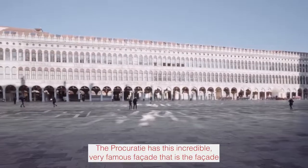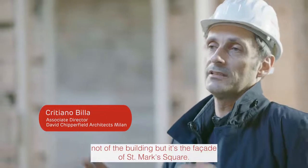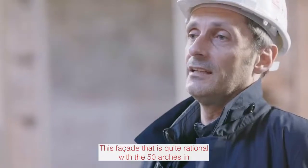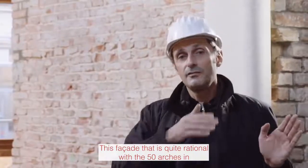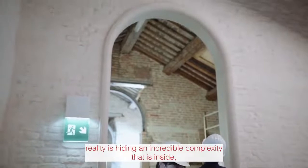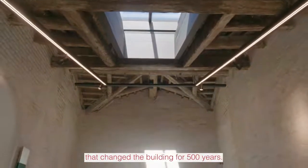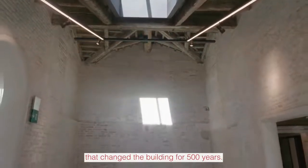The Procuratia is this incredible, very famous facade — not of the building itself, but the facade of the Piazza San Marco Square. This facade, quite rational with its 50 arches, is in reality hiding an incredible complexity inside. It is the complexity of the story that has changed the building for 500 years.